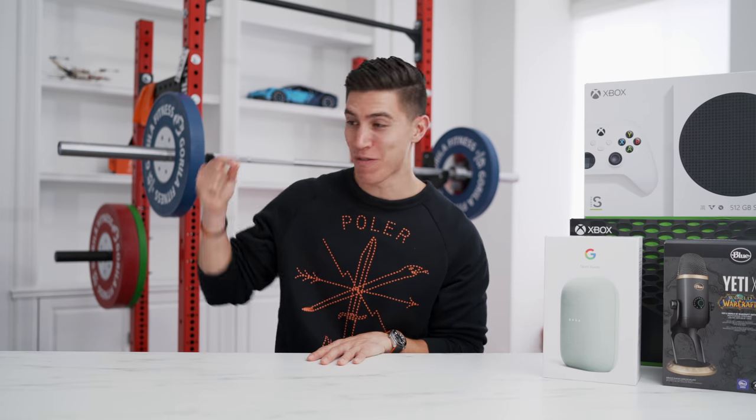Hey guys, what's up? It's Carl here, back with, of course, the fan favorite — the monthly tech unboxing haul.